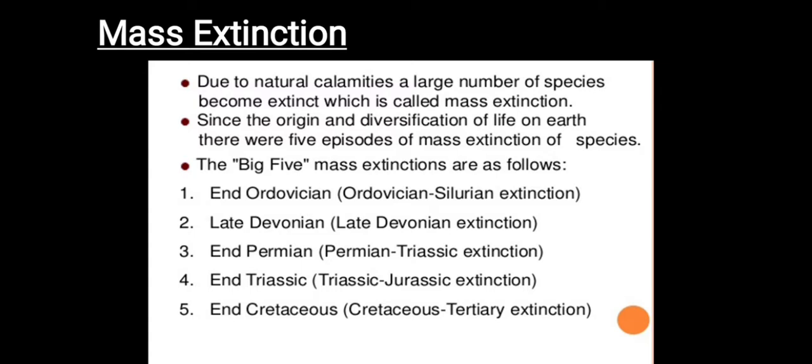Since the origin and diversification of life on Earth, there have been five episodes of mass extinction. These are: the end-Ordovician (Ordovician-Silurian extinction, 455–413 million years ago), late Devonian (419–358 million years ago), end-Permian (approximately 252 million years ago), end-Triassic (201 million years ago), and end-Cretaceous (66 million years ago).